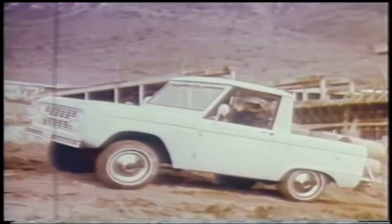Bronco Roadster, built for fun. Bronco Sports Utility, a do-anything workhorse. Bronco Wagon, family carry-all. See the new V8 Bronco at your Ford dealers.